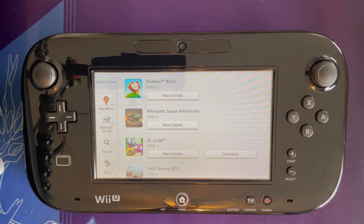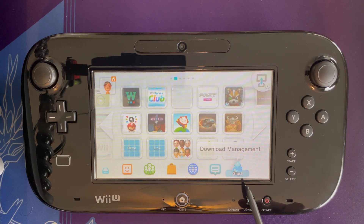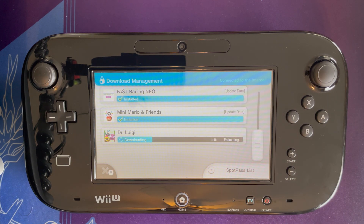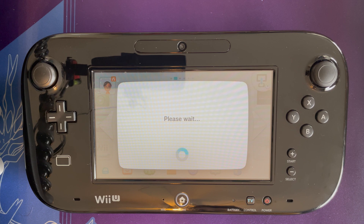I'll select Continue, so now that's going. I'll go back out to the home screen. You can check on the status of downloads by going to Download Management. I'll go ahead and speed this part up for you. Now that it's downloaded and installed, we can come back to the home screen and it will show up there momentarily — just be patient, I assure you it will be there.